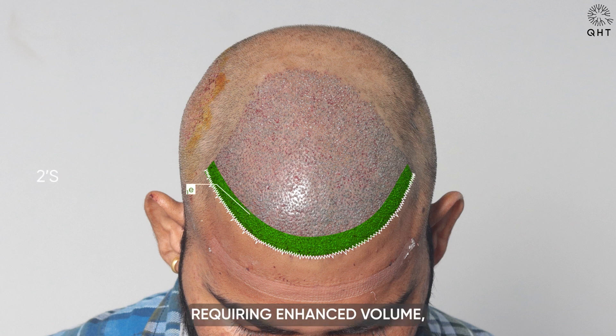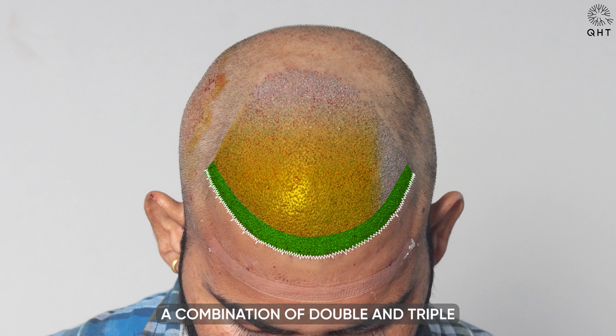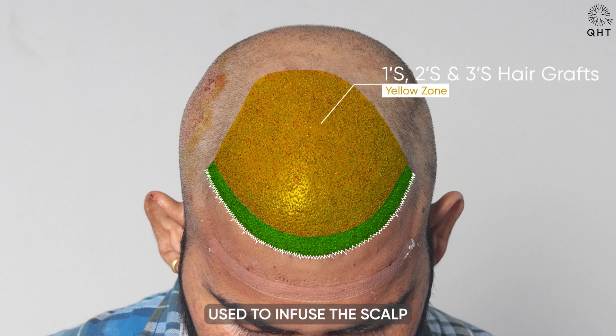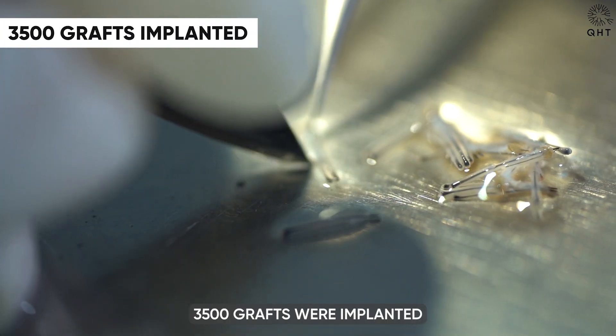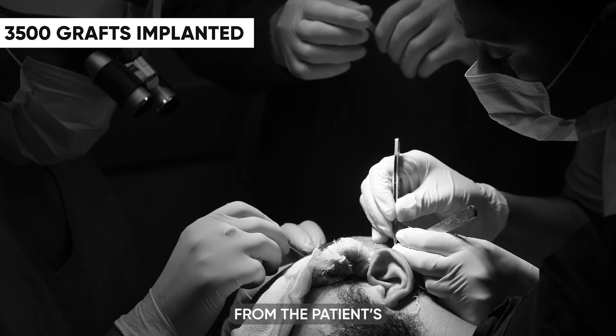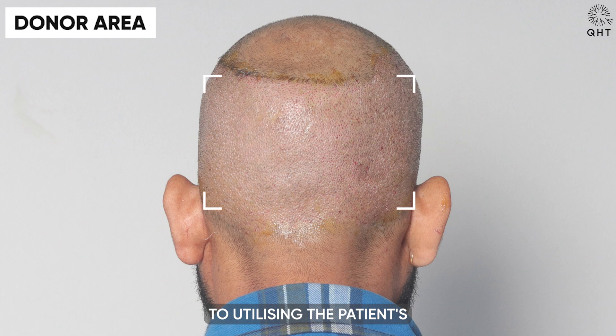For areas requiring enhanced volume, notably the frontal region and mid-scalp, a combination of double and triple hair follicles was strategically used to infuse the scalp with the desired density. In total, 3,500 grafts were implanted from the patient's well-preserved donor zone, demonstrating our commitment to utilizing the patient's natural resources effectively.